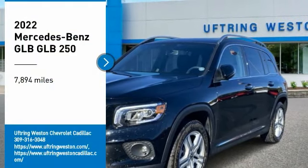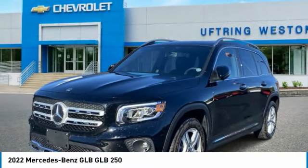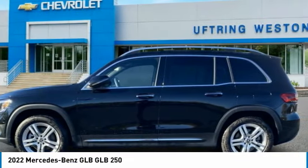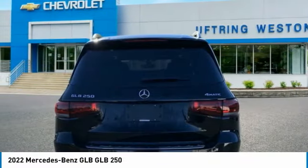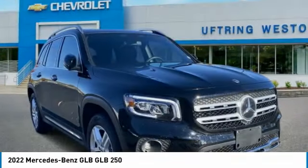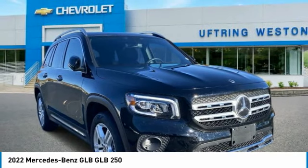Take a ride in the 2022 GLB. The Mercedes GLB is a spacious crossover that offers a plethora of technology and luxury features. Smooth acceleration and impeccable handling make this a fun vehicle to get behind the wheel of.